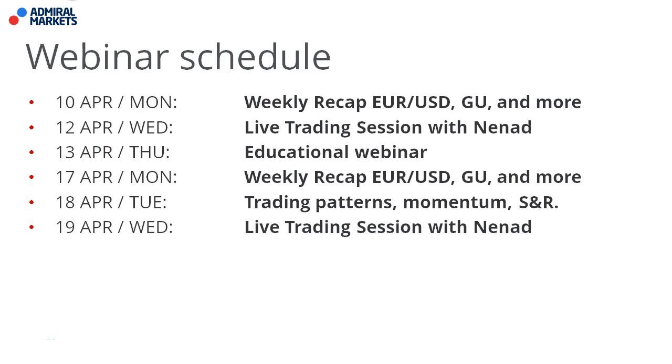More on the GBP/USD and USD/JPY in just a second. But first, we have a great webinar schedule — a weekly recap, live trading session, and educational webinar on Monday, Wednesday, and Thursday. Next week we've got a lot of webinars again: recap, my trading patterns, momentum and support and resistance webinar on Tuesday, looking at the live market, and then a live trading session. I hope you'll join one of these webinars and hope to see you there soon.